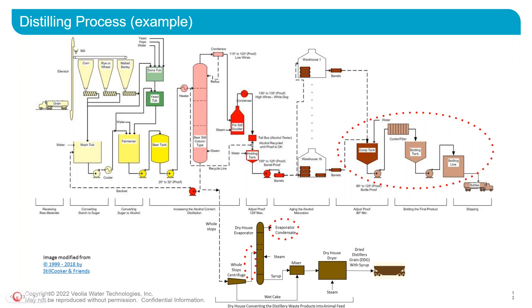After drying in the dry house, there is DDG that is disposed of offsite. This is more and more a problem for many distilleries — there's not enough cattle in Kentucky to take all the DDG, so more and more distillers are coming to us to partner and develop solutions as an alternative to the whole evaporation and drying process.